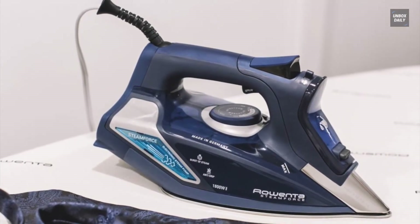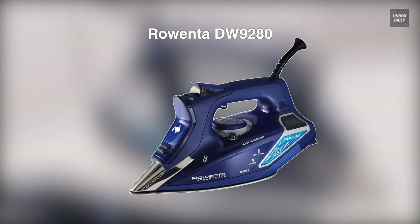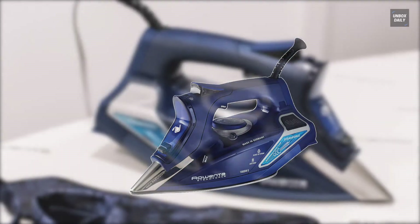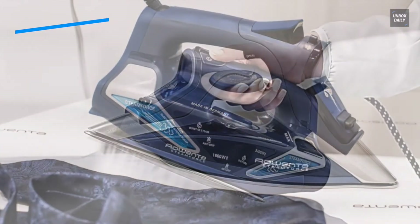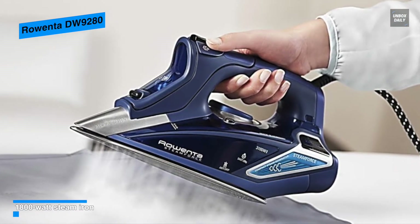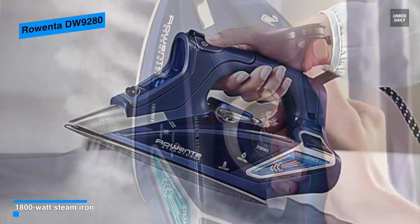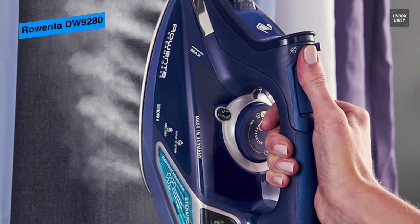Next is the Rowenta DW9280. This Rowenta DW9280 digital display steam iron is a perfect purchase for anyone seeking professional-level wrinkle removal. With 1800 watts of power, this Rowenta iron pushes a substantial amount of steam with just a light pump squeeze, and its soleplate is dotted with 400 holes, which allows for even steam distribution and superior output.